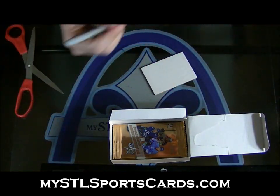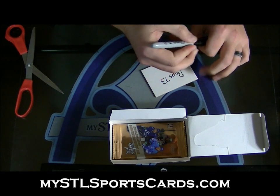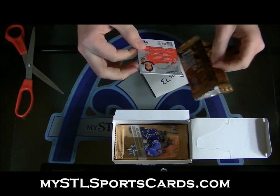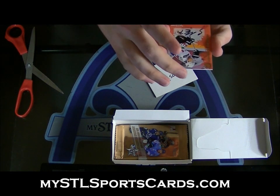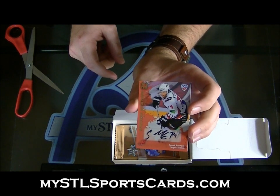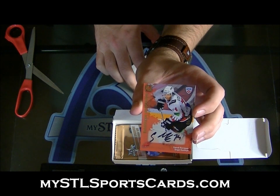Next up, Pipe 73. Numbered 50 of 50, Sergei Kostitsyn. Autograph, 50 of 50. Pipe 73.